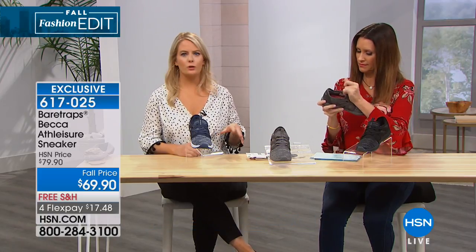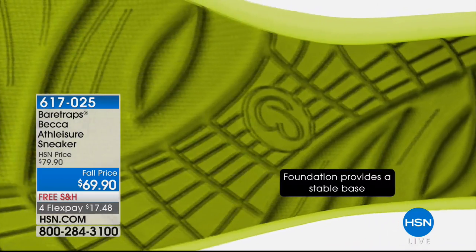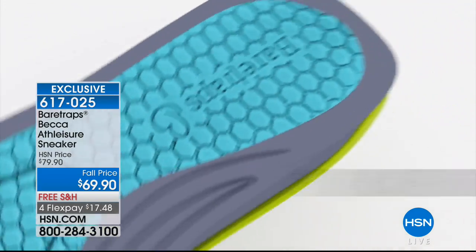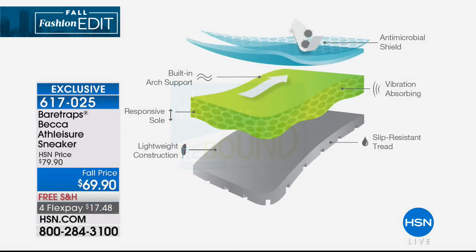You go out and you see this athleisure trend everywhere — it's so popular because it really allows you to be on your feet all day. What separates this from other athletic-looking shoes is Bear Traps Rebound Technology — a multi-layered support system with a treaded sole for increased traction, a comfortable base in the midsole with memory foam cushioning at the insole, and super lightweight and flexible construction. It's all antimicrobial, which is really key for an athleisure shoe. And you can see all the layers that go into the Rebound Technology — built-in arch support, super vibration-absorbing, and a really responsive sole.